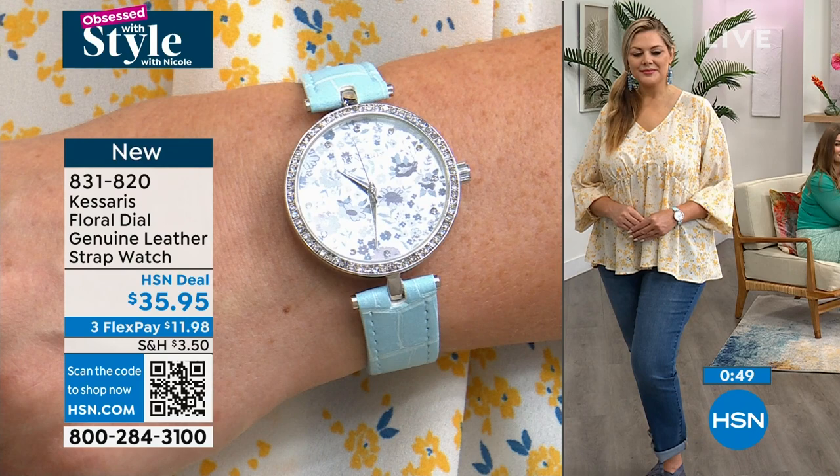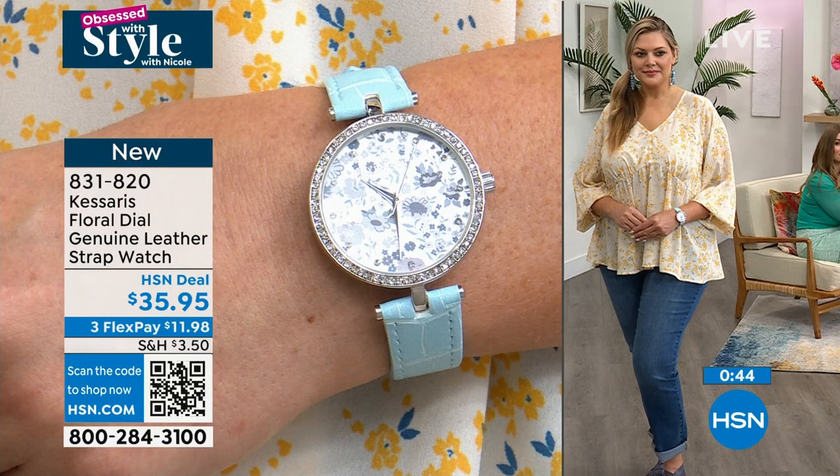One of my neighbors — her daughter was celebrating her first communion. So if your faith is special to you, it could be confirmation, it could be communion. I love that timepieces are the number one or number two gift — diamonds are number one, but we give you the look of diamonds on the timepiece.